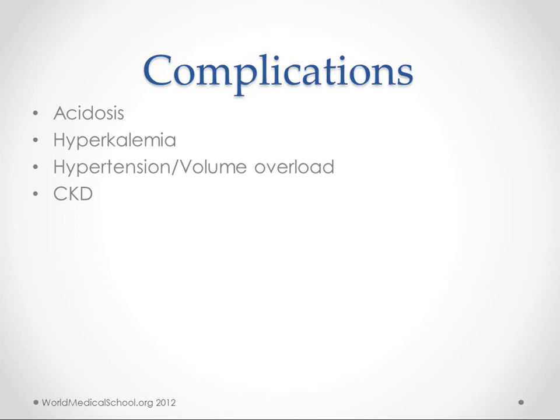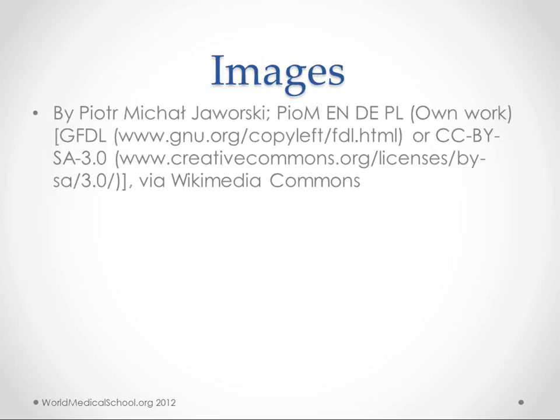Possible complications include acidosis, hyperkalemia, hypertension, volume overload, and chronic kidney disease. Thanks to Piotr Mikhail Jaworski for the picture of the kidney. If anyone wants to help out with this project, you can go to worldmedicalschool.org/volunteer.